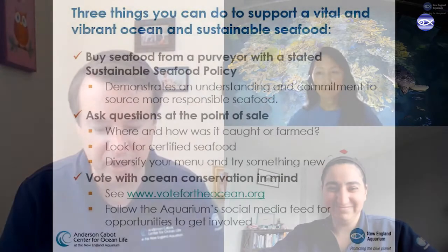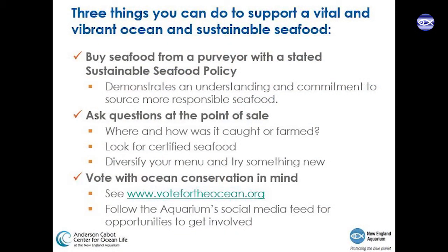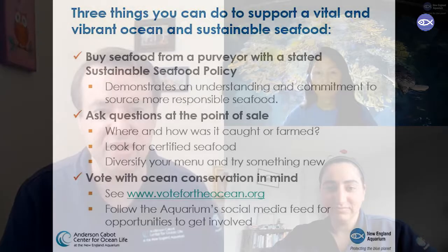As a reminder, those three actions were: buy seafood from a purveyor who has a stated sustainable seafood policy; ask questions at the point of sale to raise the issue and increase awareness that sustainable seafood matters and that you want the person you're buying from to do some of the heavy lifting in bringing you more responsible seafood over time; and cast your vote toward protecting the blue planet, and look to the aquarium's social media feeds for opportunities to get involved and make your voice heard.